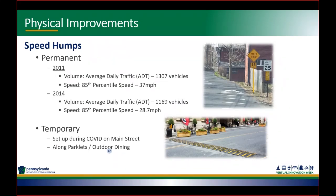Moving on to physical improvements — going back to the proven safety countermeasures Mike mentioned. The city has put in speed humps, both permanent and temporary. At one location, in 2011 our ADT was 1,307 vehicles. In 2014 after the speed humps were installed, it dropped to about 1,169 vehicles. More importantly, the 85th percentile speed before the speed humps was about 37 miles per hour, and in 2014 after installation it dropped to 28.7 miles per hour. That was a great example of a physical improvement that came from complaints and working with our police and streets departments.